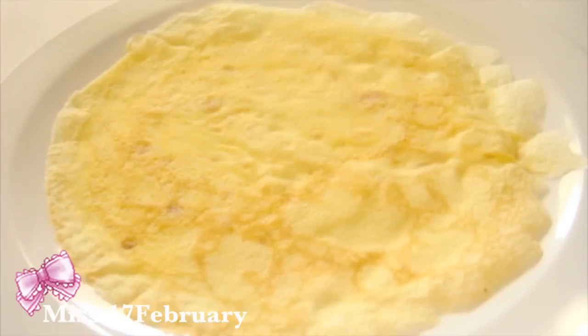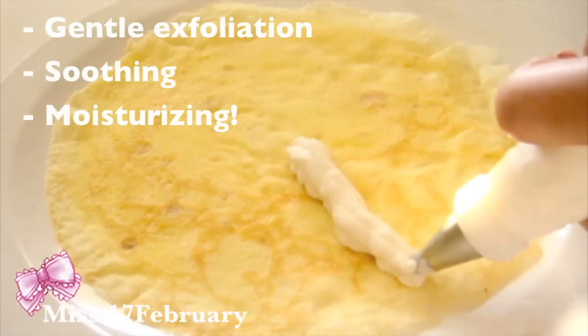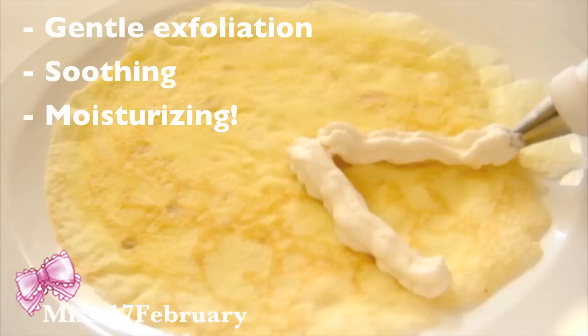For our first crepe mask, we'll start off with whipping cream. Not only is this delicious on top of desserts, but whipping cream also contains lactic acids that will gently exfoliate your skin, soothe irritated skin, and is an awesome skin moisturizer.